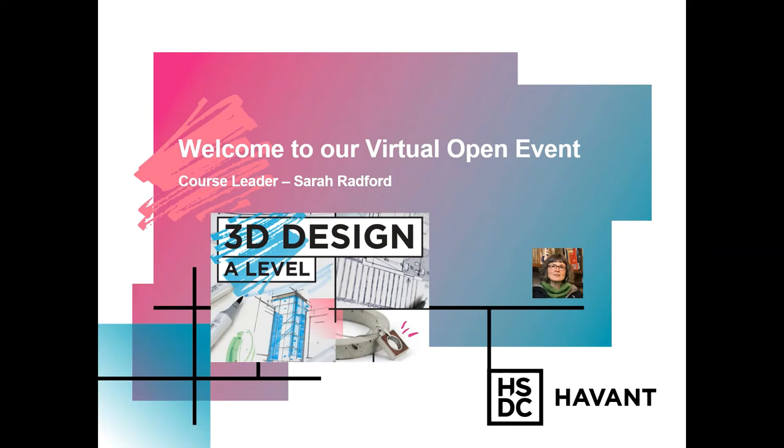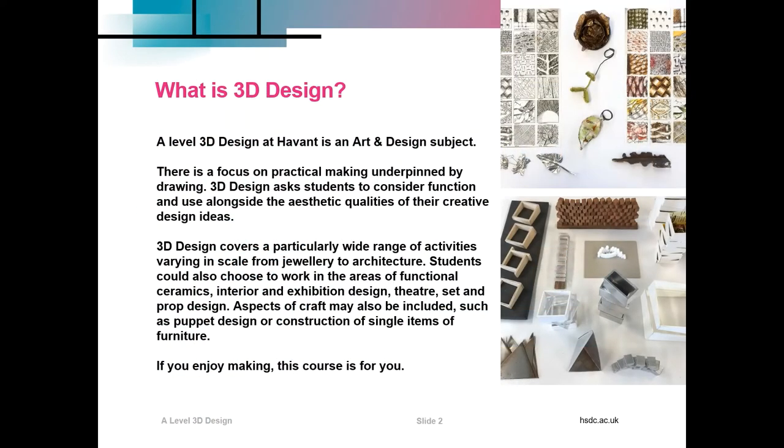Hello, my name is Sarah Radford and welcome to 3D Design. So what is 3D Design? At Havant, A Level 3D Design is an art and design subject. That means there's a focus on practical making, always underpinned by drawing. 3D Design asks students to consider function and use alongside the aesthetic qualities of their creative design ideas.